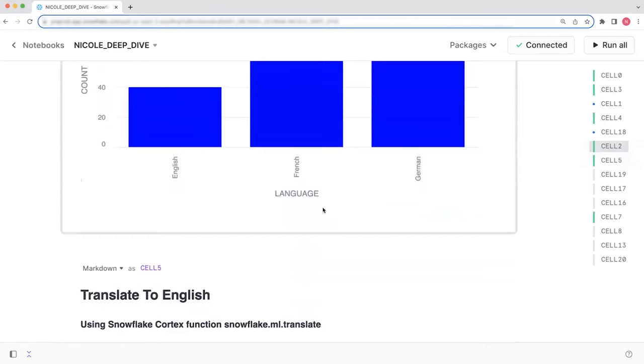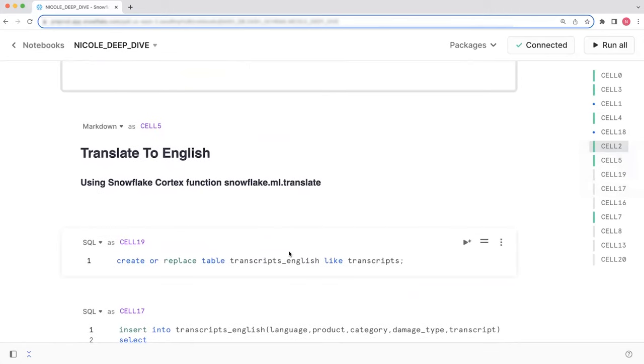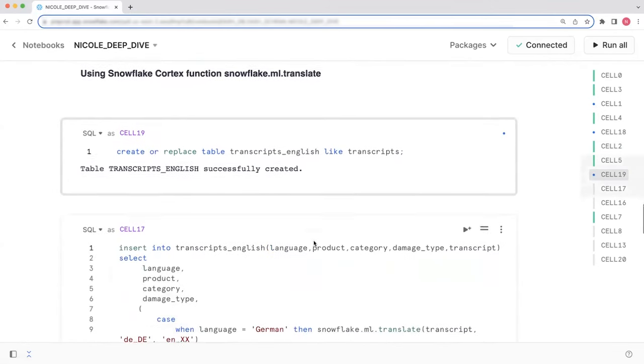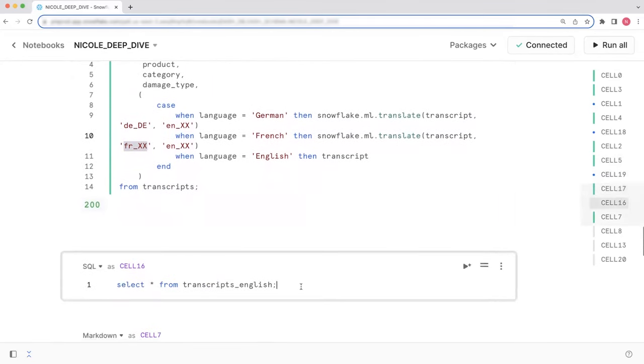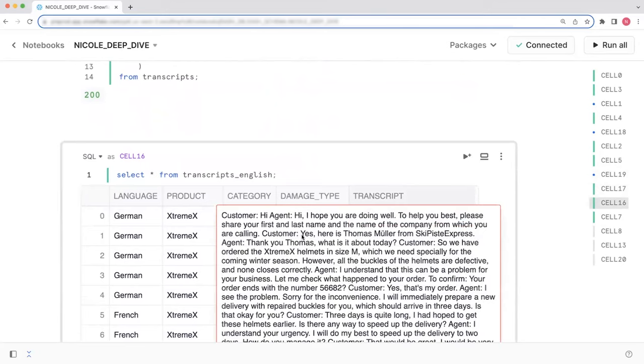Luckily, we have Snowflake Cortex and the snowflake.ml.translate function. What I want to do is translate the non-English conversations into English. To do that, we're going to create a new table called transcript_English that has the same schema as our original table, and use the snowflake.ml.translate function to insert English translations into that table. Depending on whether the language column has the value of German, French, or English, that dictates which language code we pass into the function. Where the language is English, we won't translate the conversation and we'll just leave it alone. Now let's see what the output looks like.